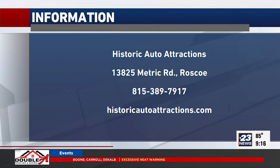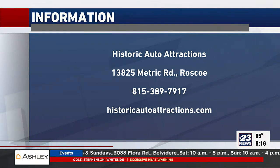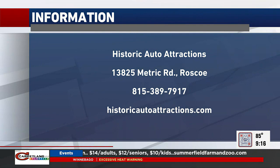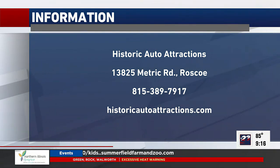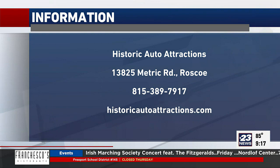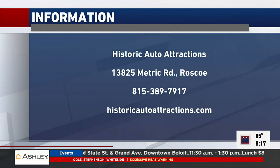You can find all that information at HistoricAutoAttractions.com. They're on Metric Road — it's basically 251 and Rockton Road, right there in Roscoe. And once you get on Metric Road you won't miss it — it's big. Once you drive down the street you see a big building, that's it. And it is historic, and it's way more than autos. This is just a sample of what it is — it's much more than a car museum. A lot of American history, a lot of world history. It's definitely worth visiting.